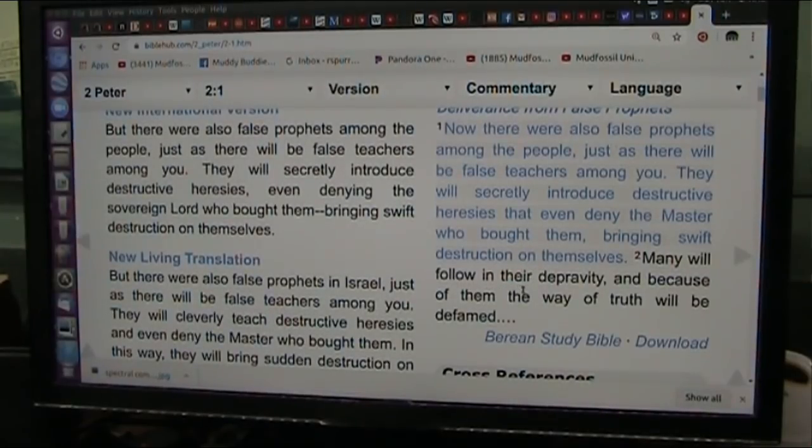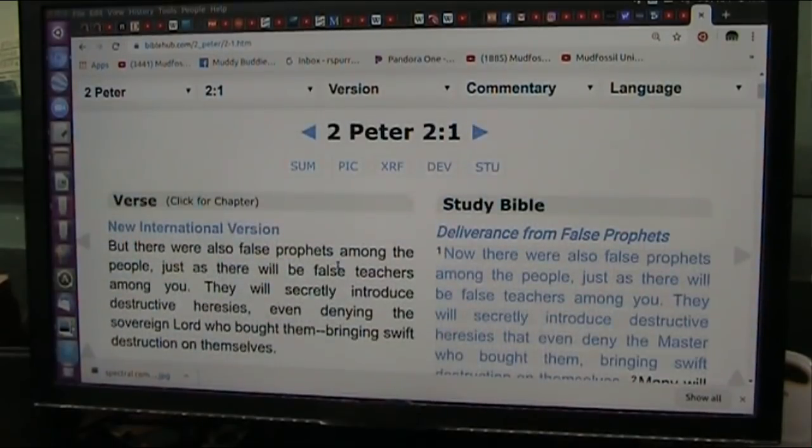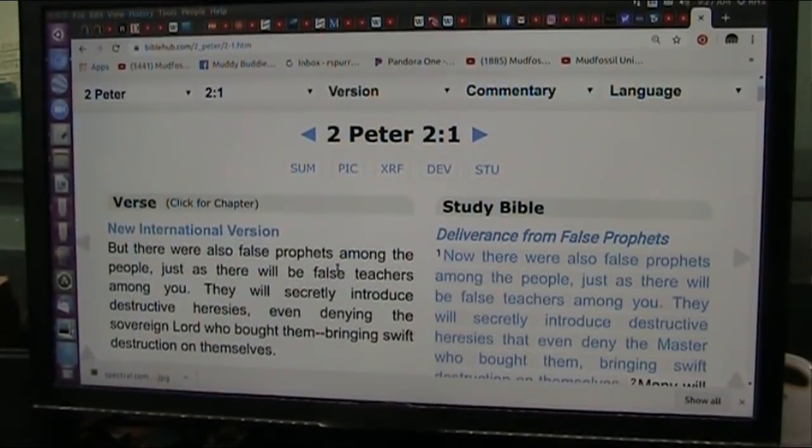Many will follow in their depravity, and because of them, the way of truth will be defamed. And that is exactly what's happened. I see a lot of truth here. I see no truth whatsoever from the people we look to for the truth. And that is the truth.